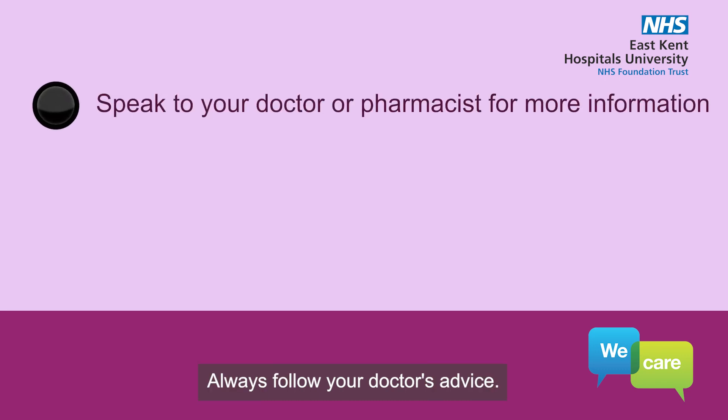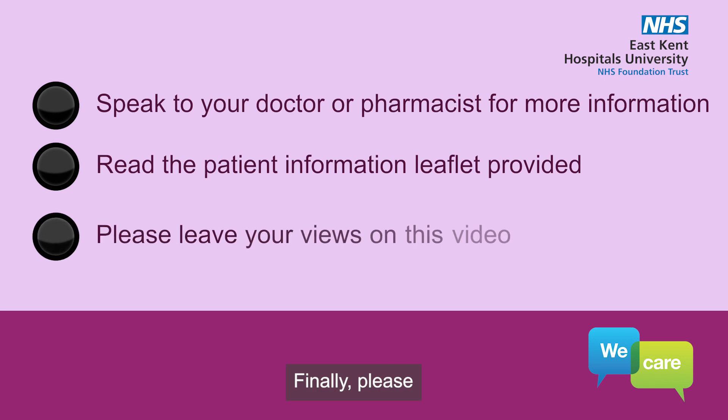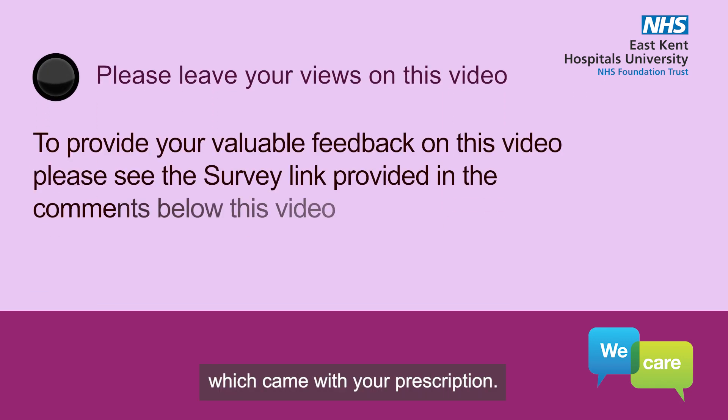Always follow your doctor's advice. If you have further questions, consult your doctor or pharmacist for more information. Finally, please read the prednisolone patient information leaflet which came with your prescription.